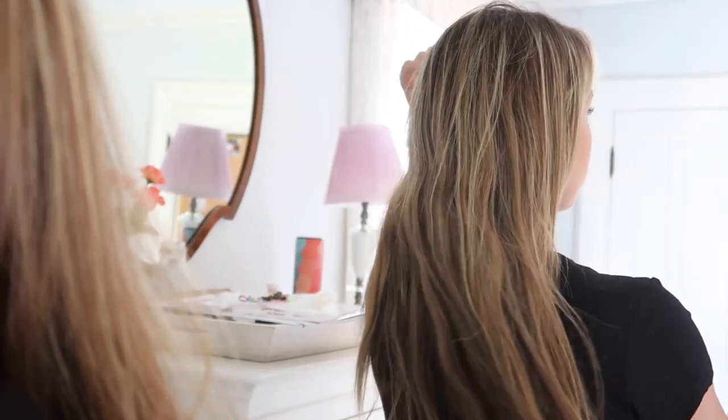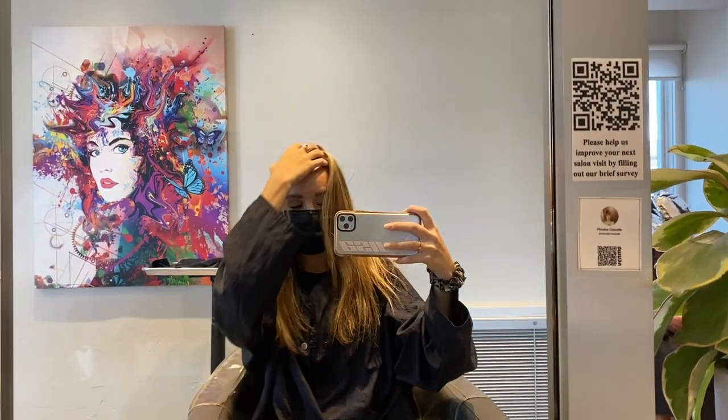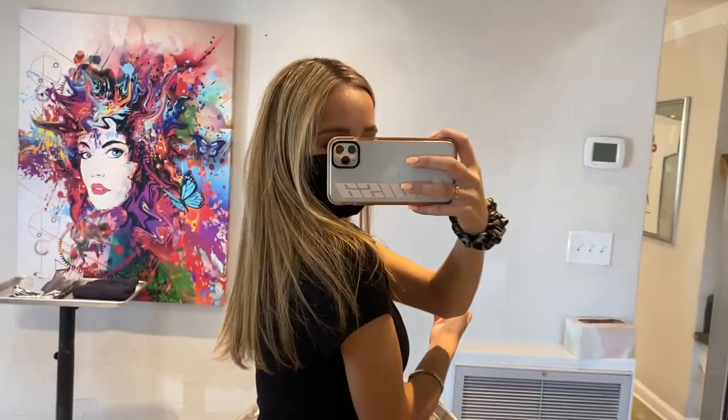My hair before — my roots were really grown out. So much better! Hey guys, I just got out of the salon and it is very blonde, but I love that it's fresh. You can kind of see the hair better here — I'm just so happy. Much needed, and thank you Phoebe.